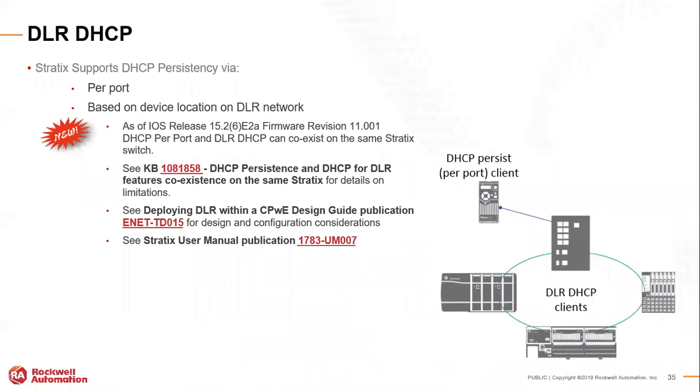There are knowledge base articles about DHCP persistence for both DLR and Stratix. The Stratix switch can also be a DHCP server for things not in the ring — so there's DLR DHCP and just plain DHCP persistence. In this diagram, you have a ring going but a PowerFlex drive tied off to the switch outside of the ring — you can do the same DHCP persistence and Automatic Device Configuration regardless of whether it's in the ring or not.